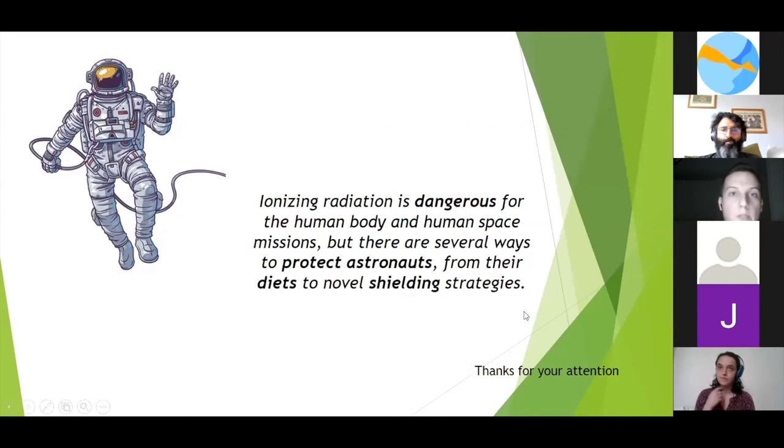To conclude, I'd like to summarize with this take-home message: based on what we have understood during this project, I think radiation is really dangerous for the human body and creates a significant limitation for human space exploration. Thanks to recent advancements in spacesuits and technology, we are able to mitigate these problems. These negative effects of ionizing radiation can also be reduced through implementation of specific foods — modifying astronauts' diets — and shielding strategies discussed earlier.